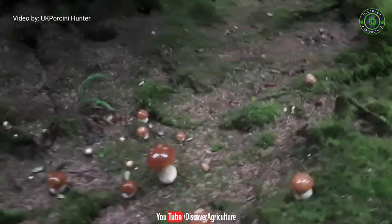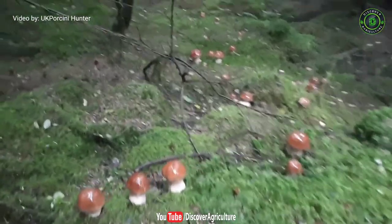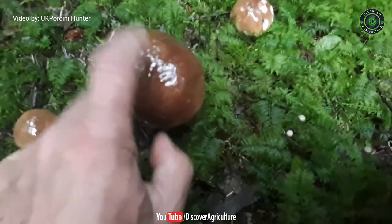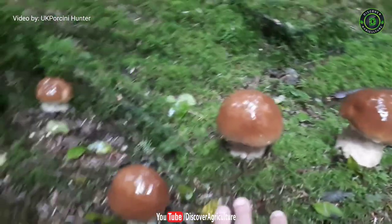5. Porcini Mushroom. These are true wild mushrooms, not cultivated or farmed, but are edible. These are found in wet forests where pine, oak and hemlock trees grow. They are slightly reddish brown and have a thick stem and nutty flavor. Porcini contain iron, vitamin A, vitamin C and some protein. Dried porcini mushrooms are quite common as compared to fresh ones as they are not easily available.